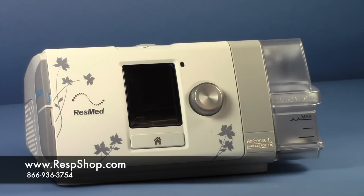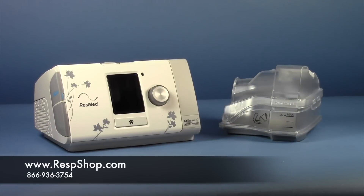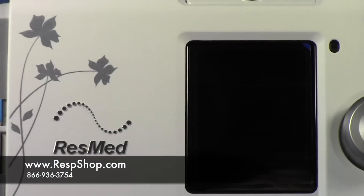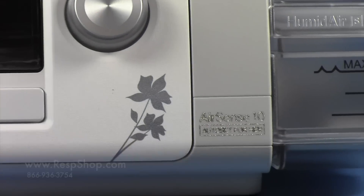Finally, the AirSense 10 For Her is the first machine ever designed specifically for female patients. Women experience apnea slightly differently than men, and the For Her algorithm takes this into account, adjusting pressure sooner and by slightly smaller amounts. This allows the For Her to fight apneas quickly and effectively, allowing women to get the most out of their therapy.